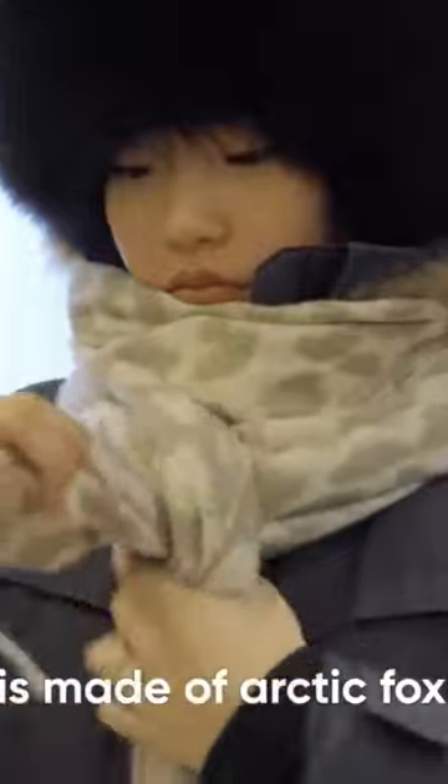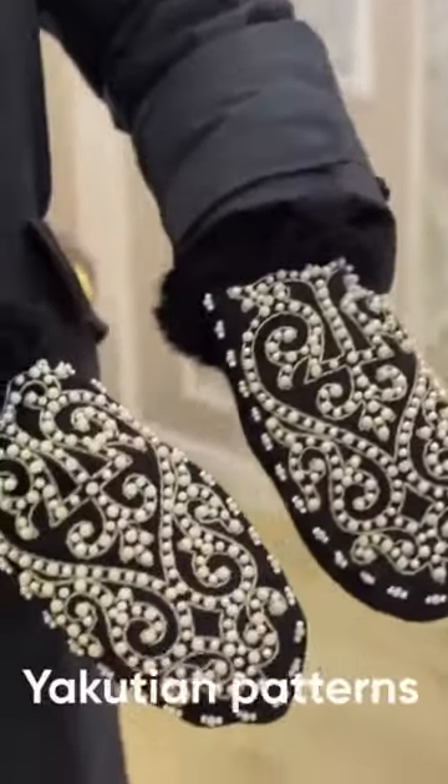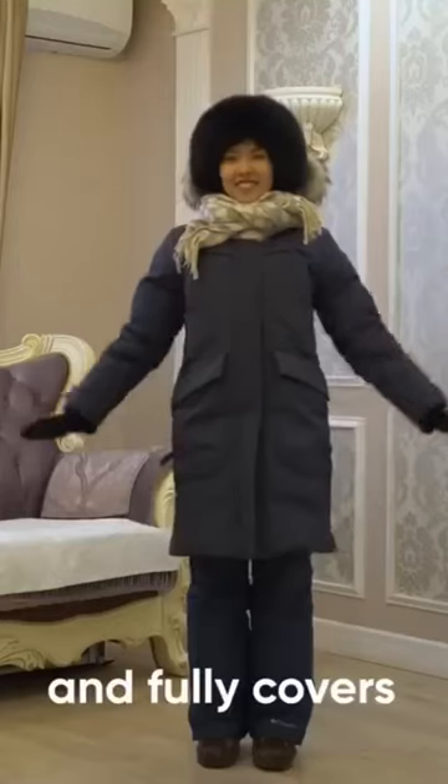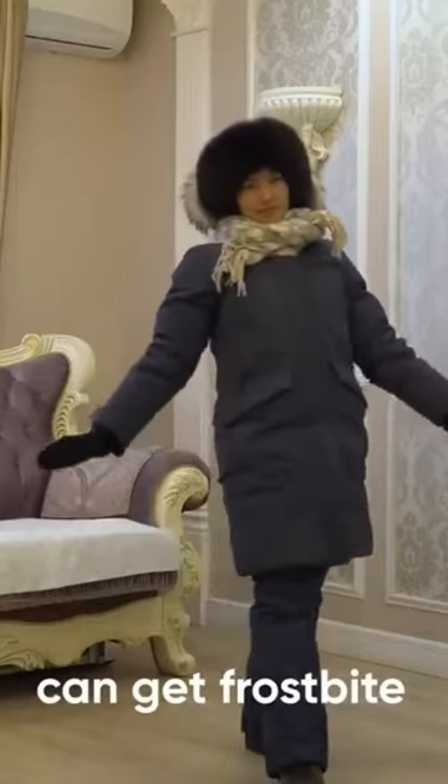The fur hat is made of arctic fox. In addition to the hat, she also wears mittens with traditional Yakutian patterns and fully covers her face — otherwise the exposed parts can get frostbite.